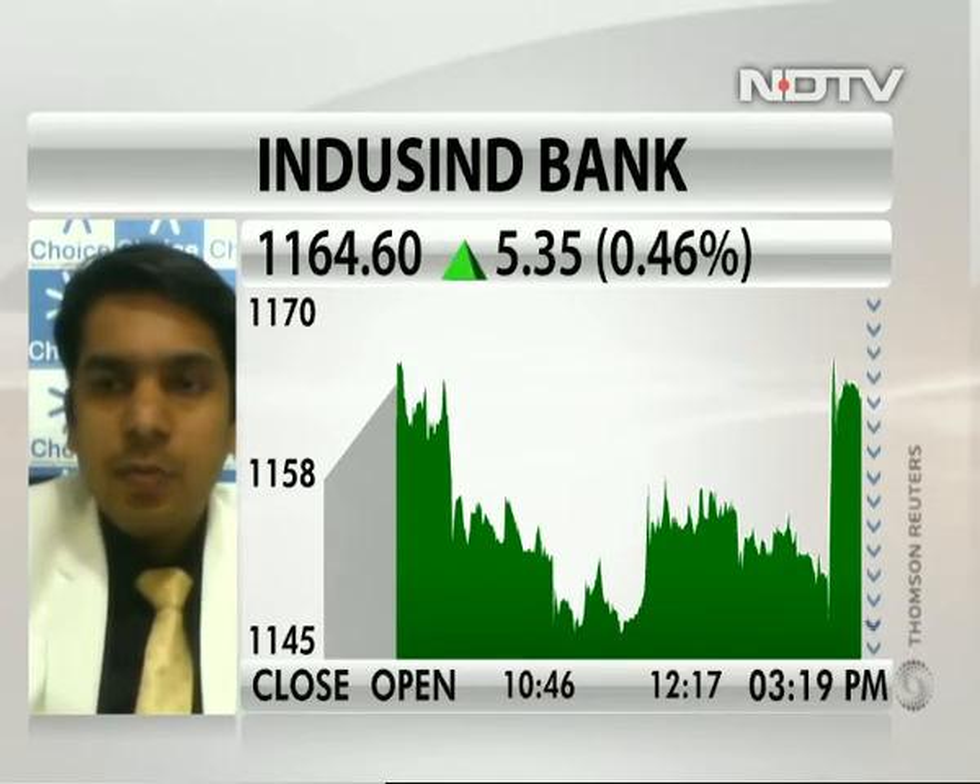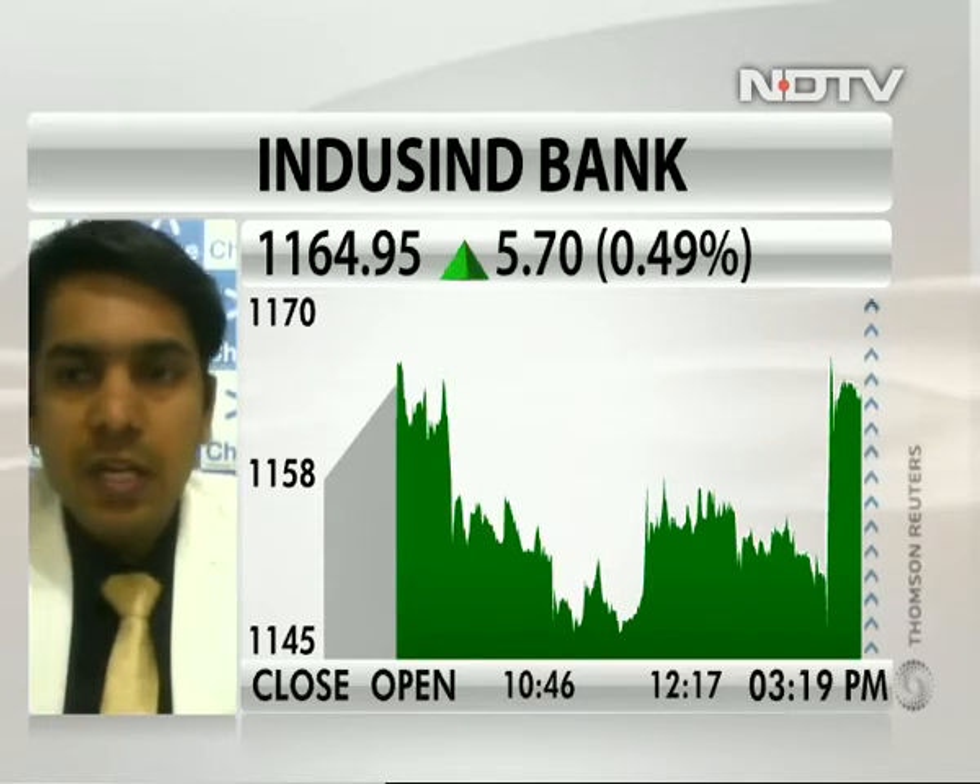Good afternoon, Pankaj. Yes, absolutely, IndusInd Bank is looking good on charts. In the last couple of days, we have seen that the stock has given a very good move from low levels — from levels of 1080, we have seen a move till 1160, 1165, which is the current market price.